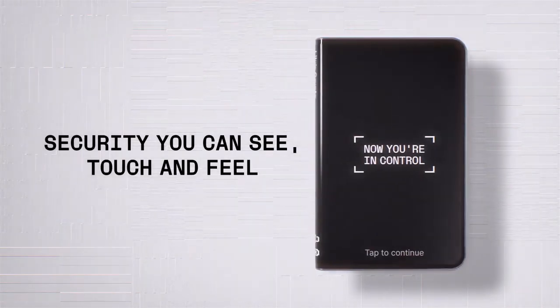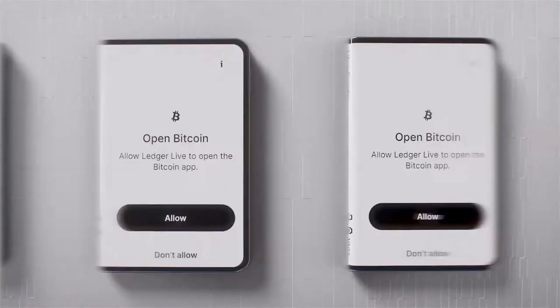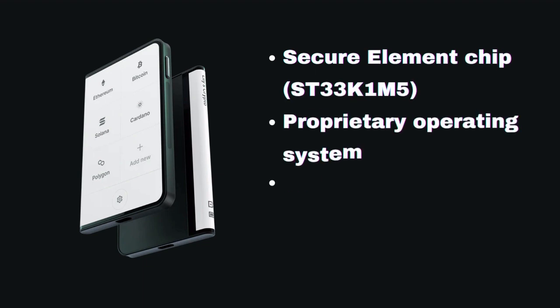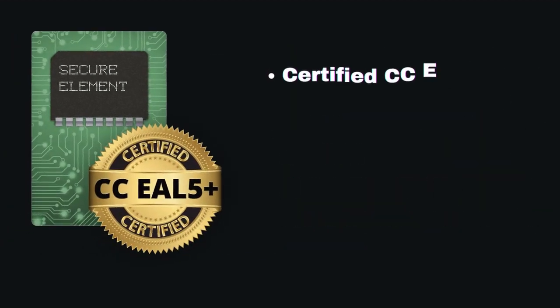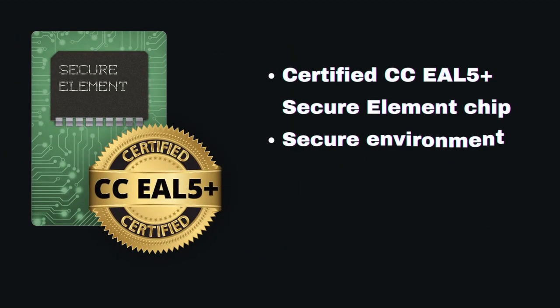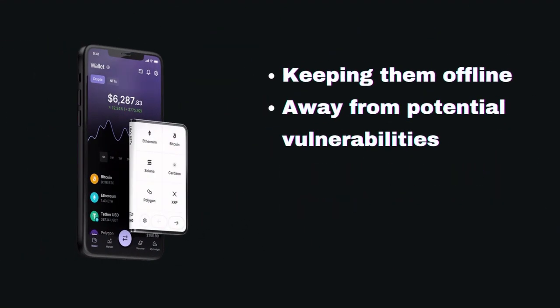Security is paramount when it comes to protecting your digital assets, and LedgerStacks delivers uncompromising protection. Powered by Ledger's industry-leading secure element chip and proprietary operating system, LedgerStacks ensures the highest level of security for your crypto storage. With its certified CCAL5 secure element chip, LedgerStacks provides a secure environment for managing your private keys, keeping them offline and away from potential vulnerabilities.